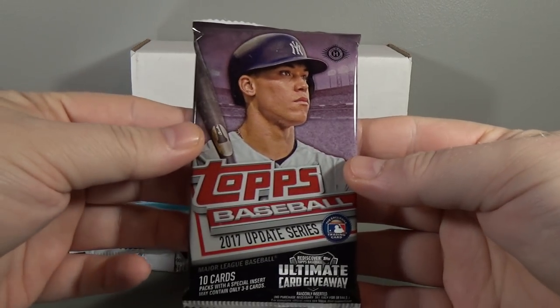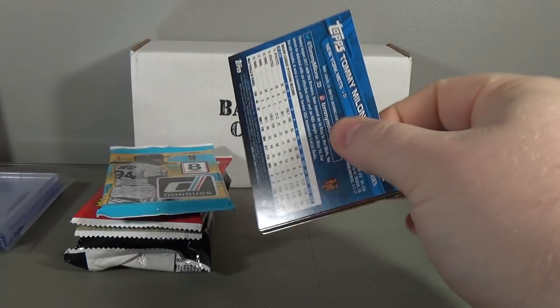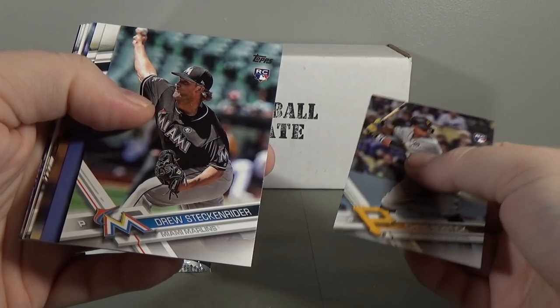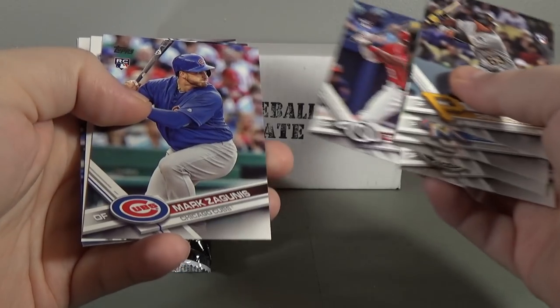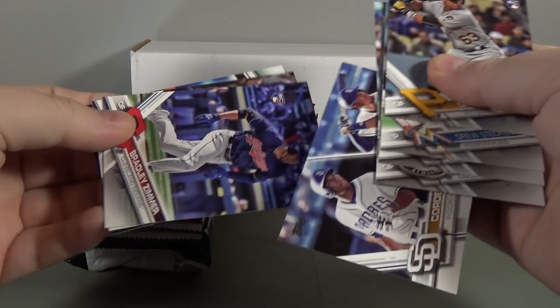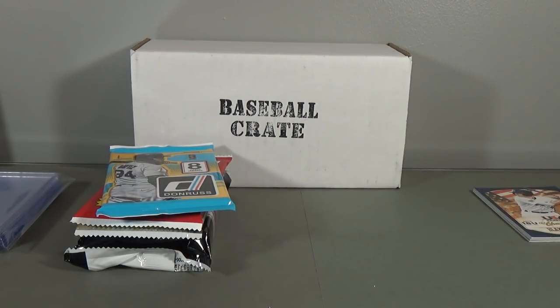Pack number two - 2017 Topps Update Baseball. Chris Bostick rookie, Drew Steckenreiter rookie, Gene Segura, Jacob Brugman rookie, Phil Bostick rookie, Mark Zaguinis rookie, Cordero and Cordoba, Bradley Zimmer rookie, Giancarlo Stanton, and Tommy Malone. Let's see if there's a short print there. Nope, no short print.